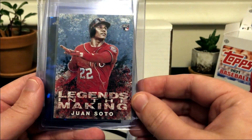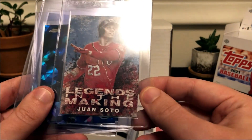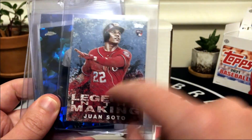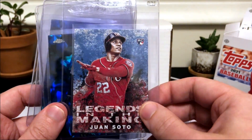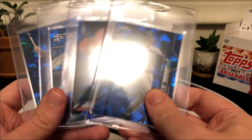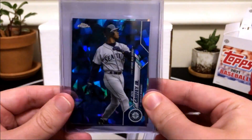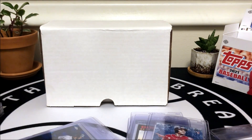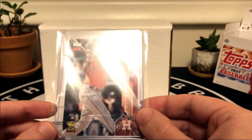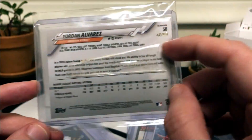Next up is the Legends in the Making insert of Soto — also a rookie card. I feel really good this card will get a 10; it looks sharp all the way around. I really like this insert set and I'm going to try to get Soto, Acuña, Ohtani, and Gleyber Torres in it. To round it off, I have a few Sapphire cards from Chrome Update: the Griffey, the Trout, the Lux, and the Grisham. One card I forgot to include is the Yordan Alvarez raw from the UK Edition, numbered out of 99 — as long as I don't see any notable defects, this will also go in the standard submission.